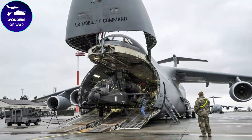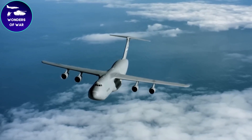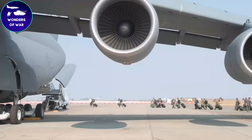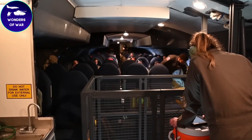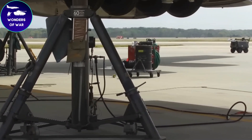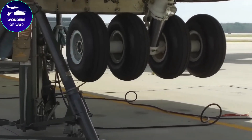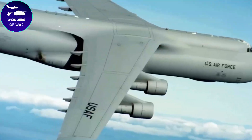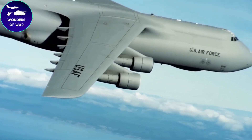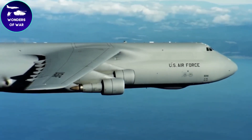One notable feature of the C5 Galaxy is its ability to refuel while in the air. It can get a mid-flight fill-up from tanker aircraft, extending its range and giving it more flexibility during missions. With aerial refueling, the C5 Galaxy can reach remote places or stay in the air longer for important tasks. The C5M Super Galaxy is an upgraded version with modernized engines, improved avionics, and better systems, making the aircraft more reliable, reducing maintenance needs, and ensuring it remains an essential asset for military logistics.